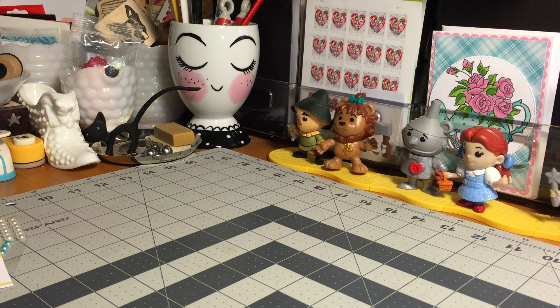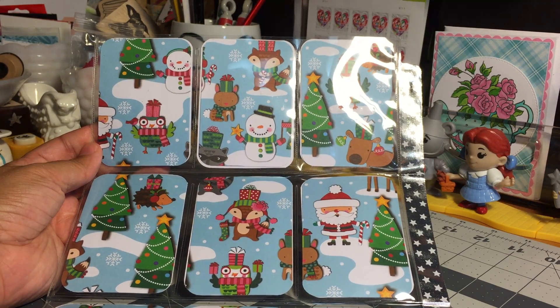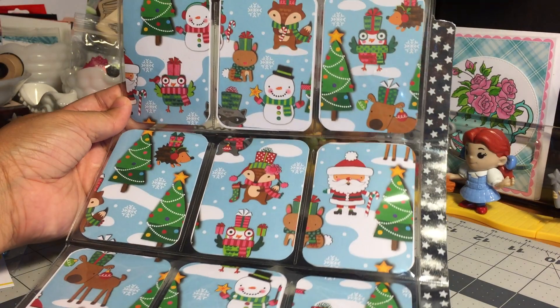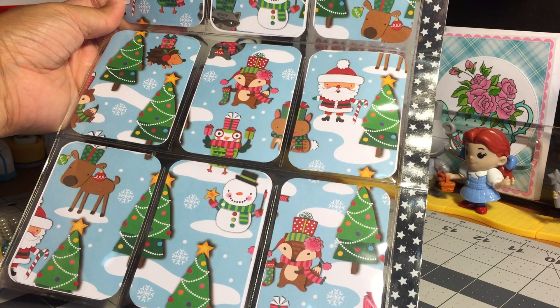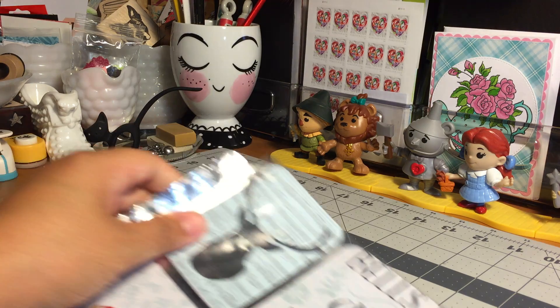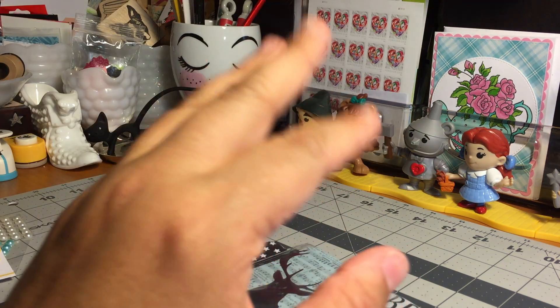I removed the items from the back of the pocket letter so that I can show you this paper, because this paper is absolutely adorable. Look at this paper — I am loving it, very cute! Thank you so much, Grace, for taking the time to create this beautiful pocket letter and for participating in my challenge. I wish you the best of luck in the drawing. Until next time, everyone, bye bye!